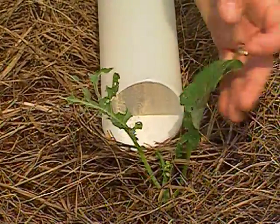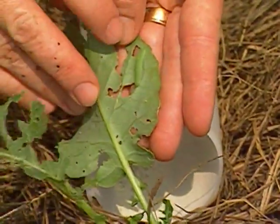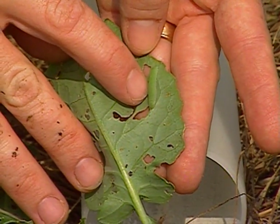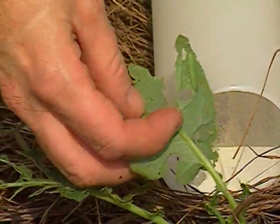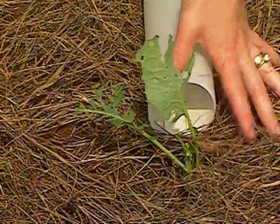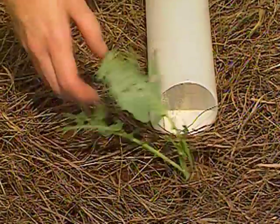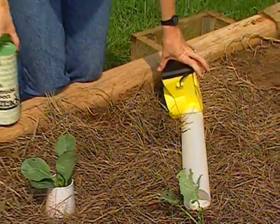The pest making the large holes in this instance is the imported cabbage worm. You can always tell the imported cabbage worm because it blends right in with the leaf — it's a dull color, the same shade as the leaf, and sort of velvety looking. The cabbage looper, on the other hand, is more of a yellowy green and loops along as it walks. Either one of them can devour a cole crop plant. This one I'm going to take off and just smash.